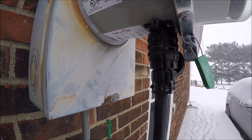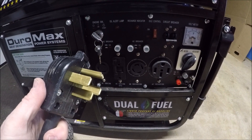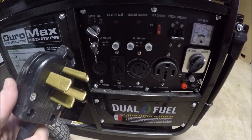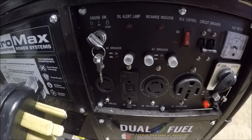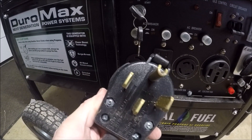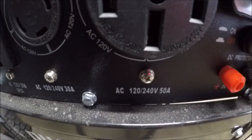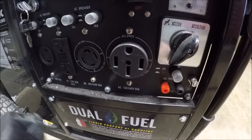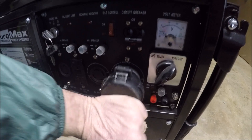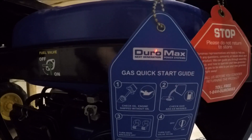The next step is to plug the male end of your 50-amp cord into the generator. You can see there are actually a lot of outlets on this generator, but you can see the orientation of the prongs on this plug and the generator is clearly marked for your 50-amp plug. Go ahead and plug the 50-amp cable into the generator — once again, doing all of this while the generator is off.